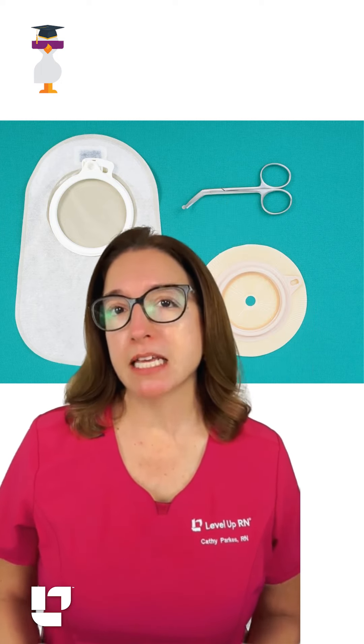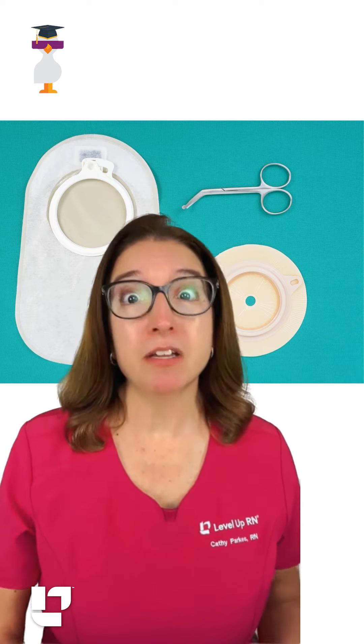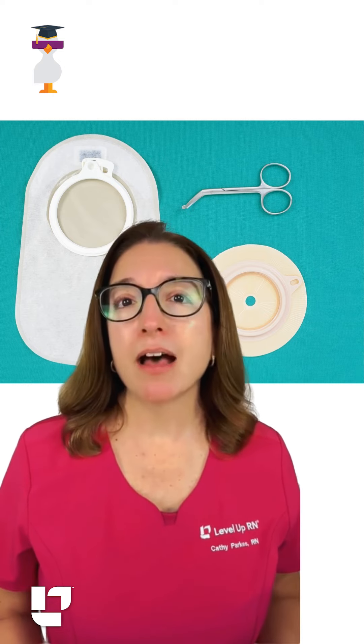An ostomy is a surgical procedure that reroutes part of the intestine through the abdominal wall, forming a stoma. Because many nursing programs don't spend very much time, if any time at all, talking about how to care for a patient's ostomy, many new grad nurses come into the hospital and are scared of their patient's ostomies.